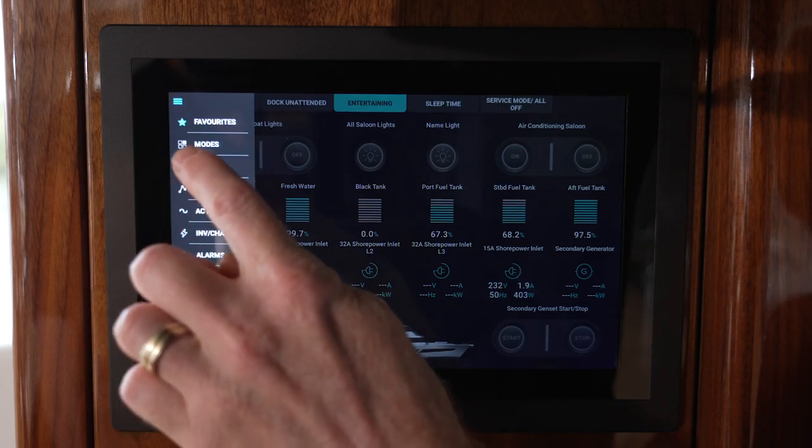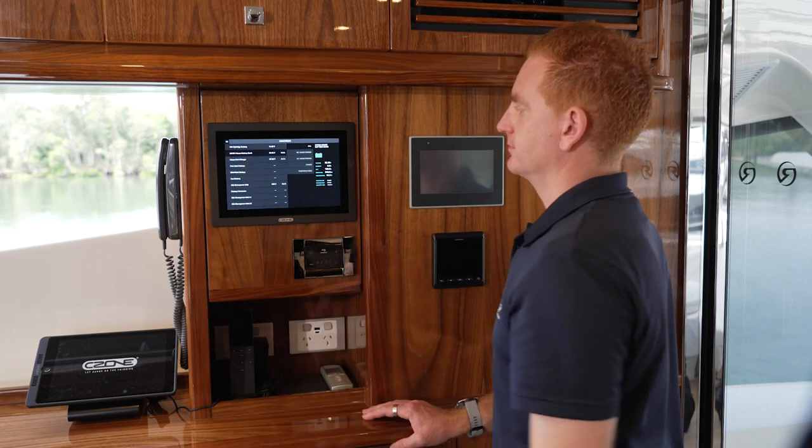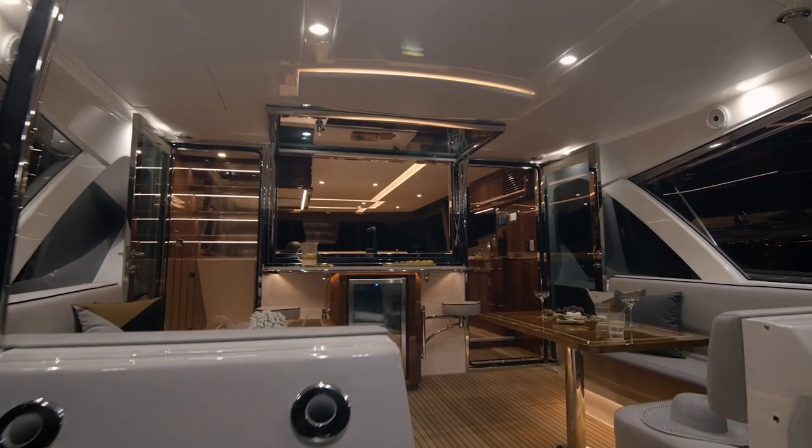All Riviera luxury motor yachts have an intelligent on-board digital switching system. This system gives you complete control and monitoring of your Riviera's electrical system for accurate ease of operation.